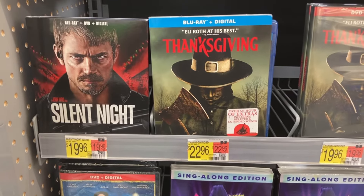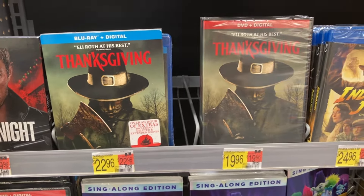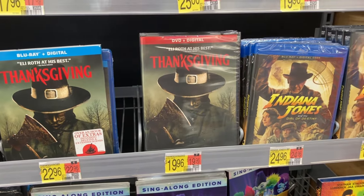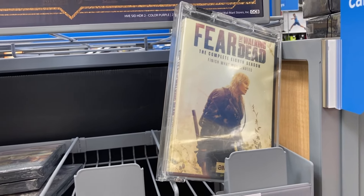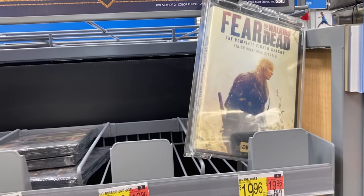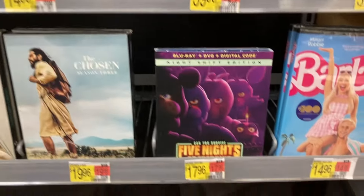Looks like that's it for horror, so we make our way around to the newer releases. We have the Blu-ray plus digital Thanksgiving, plus the DVD plus digital. That way if you just want to collect physical media. Oh, here we go — Fear the Walking Dead season eight. So if you buy this for 20 bucks to put with the other, you have the complete collection for 80 bucks.